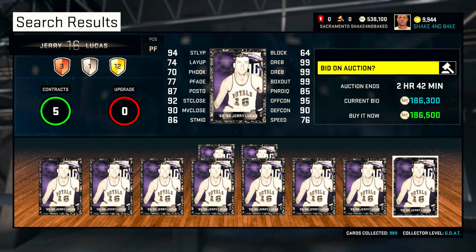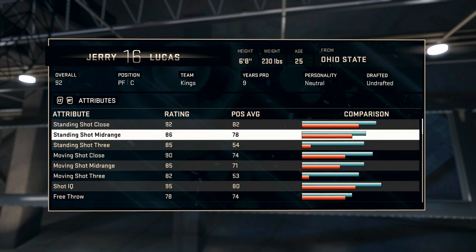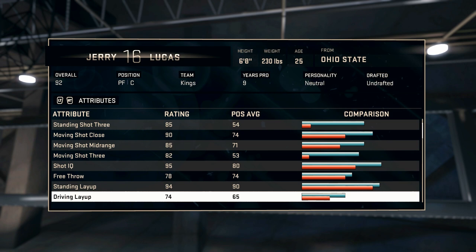Alright, so we found Jerry Lucas, and his picture is very, very white — like there's no color in it at all, besides just white and a tiny bit of purple and even a little bit of gray on the outline. He's actually a really nice player. Looking over the stats quickly: 92 close, 86 for mid-range, and then 85 for the three-ball. Those are some nice stats, man. This is going to be a pretty solid card.